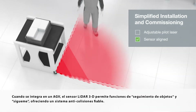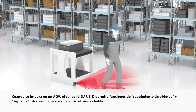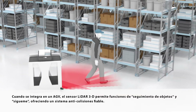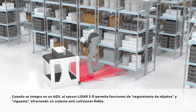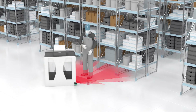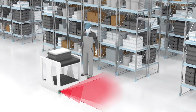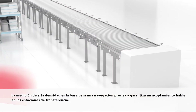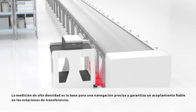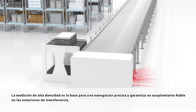When integrated into an AGV, the 3D LiDAR sensor allows object tracking and follow-me functionality, and offers reliable collision avoidance. High measurement density is the basis for precise navigation and guarantees reliable docking at transfer stations.